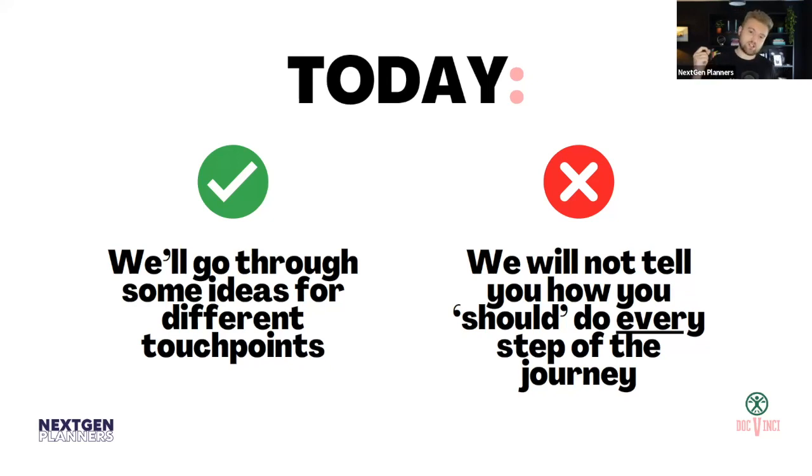What we're not going to do today is tell you how you should do every step of the journey. This is not a prescriptive approach — it's just ideas. What we'll hopefully convince you of is that these ideas deserve at least a think about and maybe even implementation in your business, because everybody's client experience and every financial planning process is completely different.